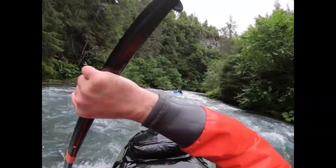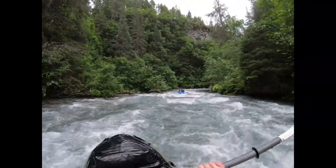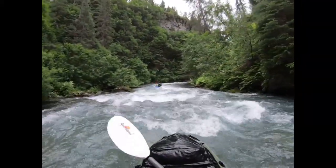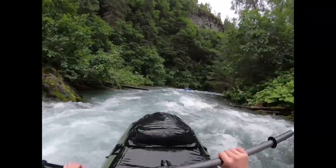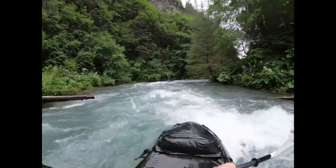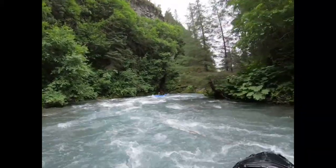After Corkscrew, the creek mellows and opens up again. You reach trailside not far downstream. This lower section is mostly Class II, but beware — as with the rest of the run — of new and shifting wood.